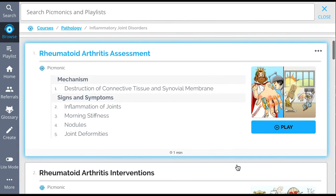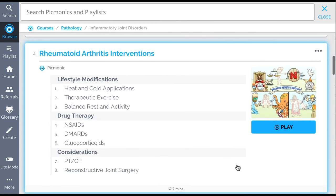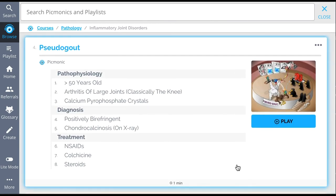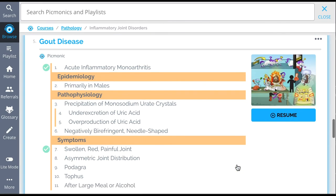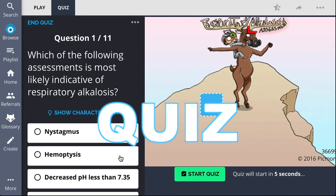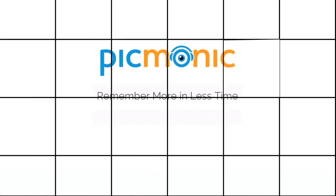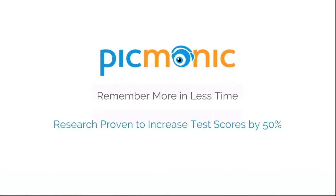We've got all the content you'll need to remember — everything from Rheumatoid Arthritis Assessment, Rheumatoid Arthritis Interventions, Osteoarthritis, Pseudogout, and so much more — so you can lock down everything you need to know forever. Play, quiz, and spaced repetition: efficient, effective, and research proven to increase exam scores.